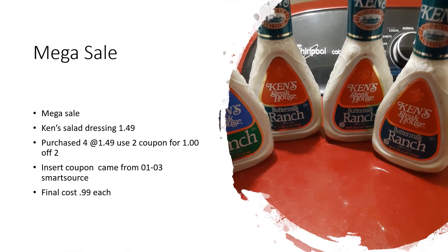I bought Ken's salad dressing — four bottles. I had two coupons that took a dollar off every two that I purchased, which made the final cost $0.99 per bottle. That is my stock-up price for these items. These coupons came from the Smart Source on 1/3.